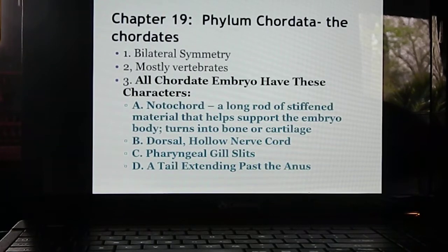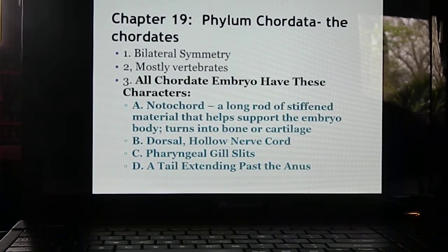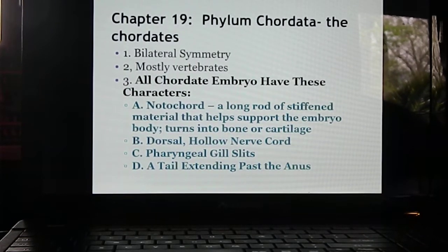Chapter 19 deals with the vertebrates, and really we're talking about one animal phylum: Phylum Chordata. Chordates have bilateral symmetry. They're mostly vertebrates, but all chordate embryos have three to four characteristics that are similar in the developing embryo.